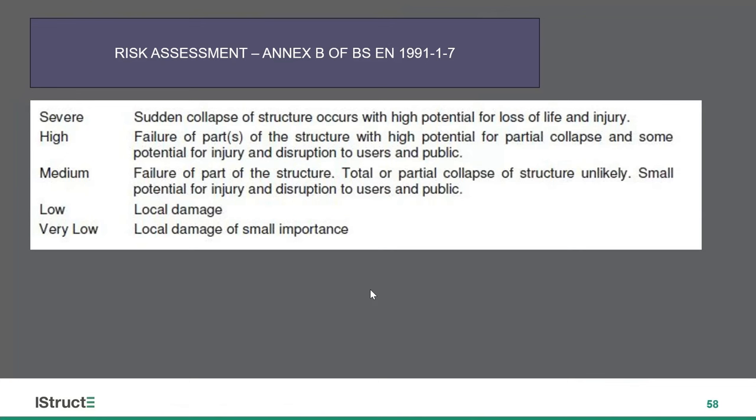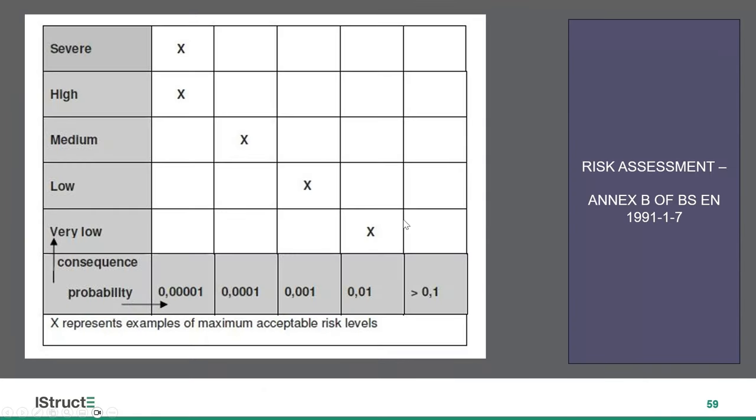Back to BS EN 1991-1-7 — they have a flowchart in Annex B on how you might do a risk assessment. They also identify consequences and the significance of a consequence, from very low to severe. If you delve into the code a bit more, you'll see that low to high match up with the consequence classes: a CC1 building would be low, CC3 would be high, and medium would cover 2A and 2B. It's a really good read — BS EN 1991-1-7. They give an example of how we might do a risk assessment: we think about a risk, its consequence, and the probability of that risk occurring.